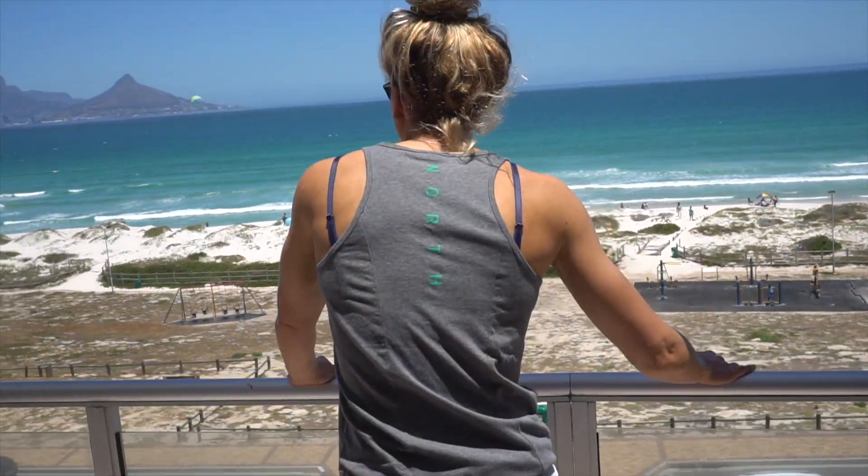Yo Lu, what are you doing? Well, I'm just checking out the conditions here. I'm back in Cape Town since a couple days, and it looks like the Southeastern is about to pick up.